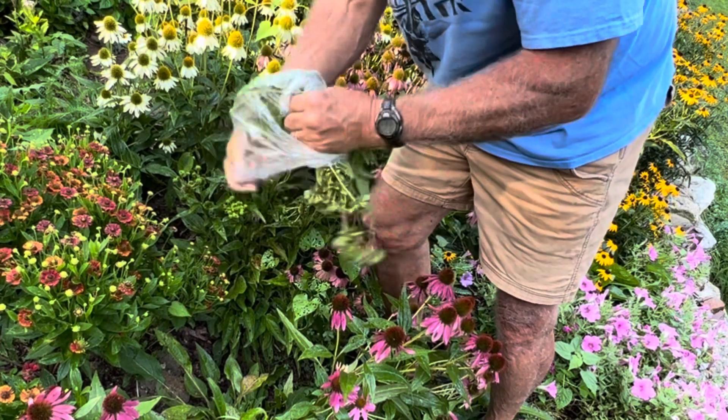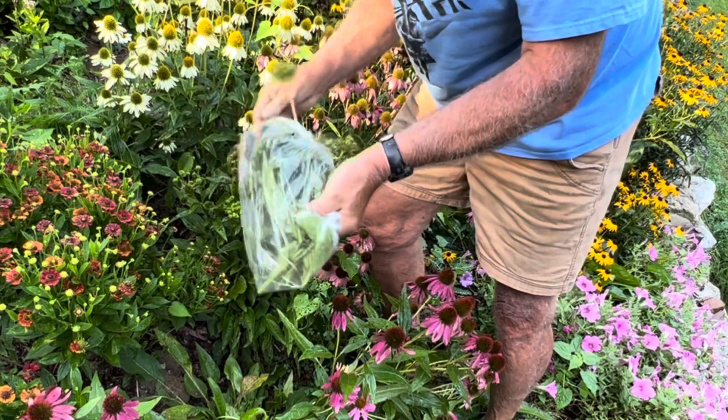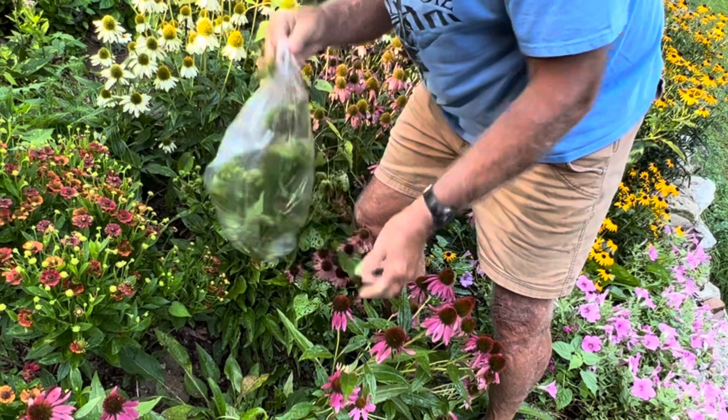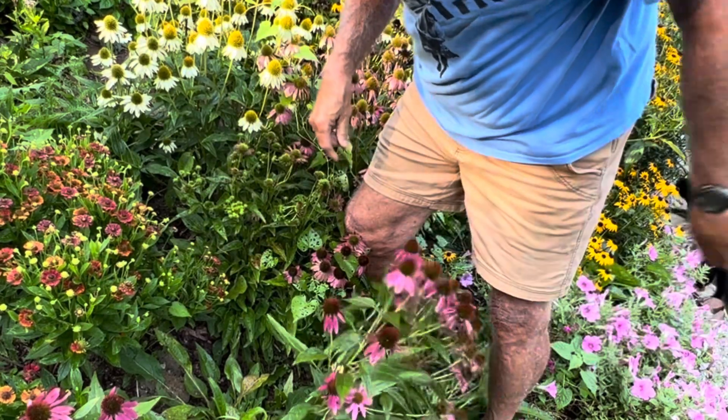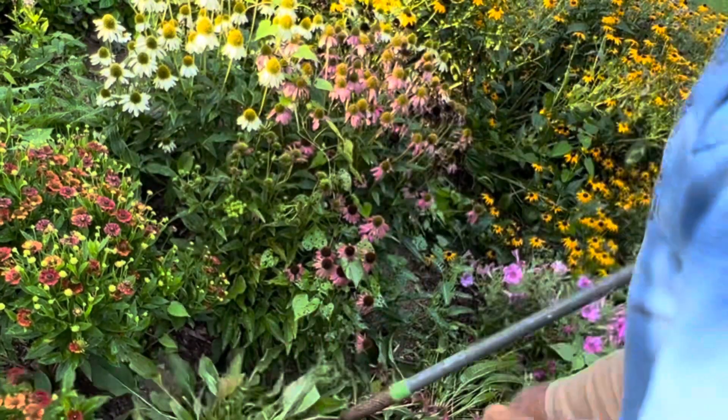Yesterday I was at Walmart and lucked out. Some mostly dead coneflowers were on sale for a dollar. It's in the roots too.